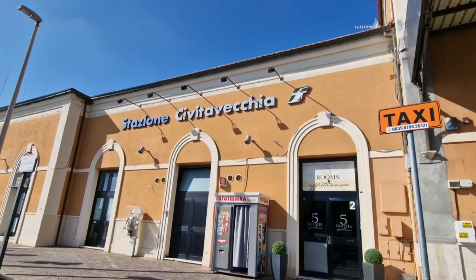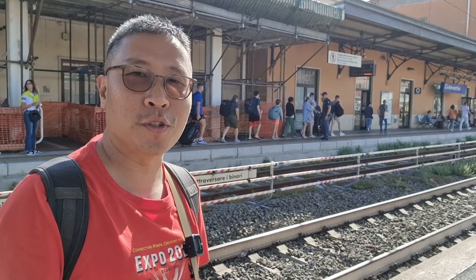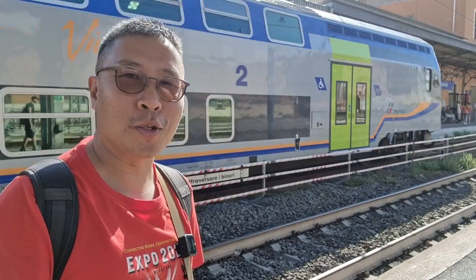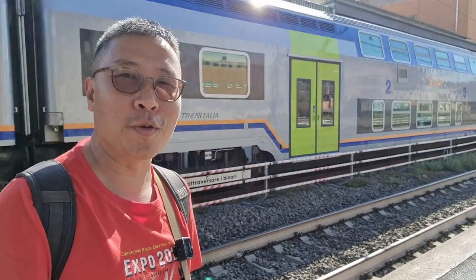We'll be staying in a hotel overnight here because we want to explore Civitavecchia a bit and do some shopping before our cruise. It's always a good idea to fly at least a day before your cruise.